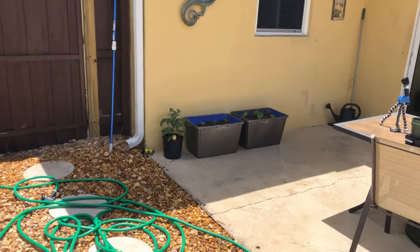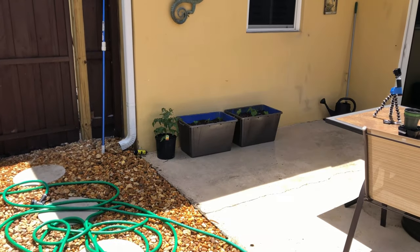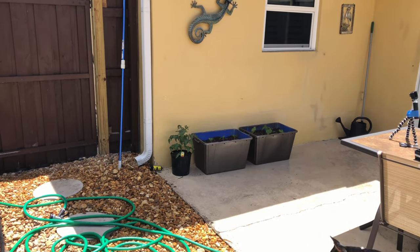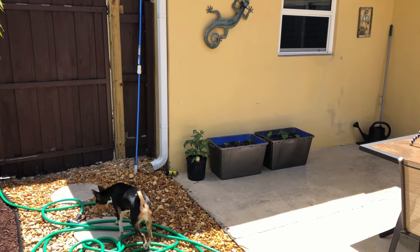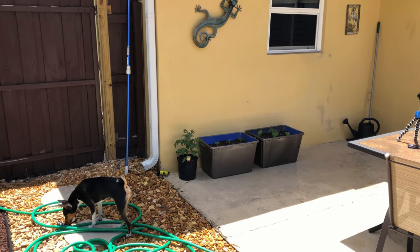So the only question now is how much sun are they going to actually get there? I need them to be under the roof line to protect against the heavy rain we get here in Florida. Problem is it's 12:30 right now and the sun still hasn't hit the containers. So until I can get some wheels on them somehow to move them around, I'll keep an eye and see how that works, because we're not going to be getting sun until late in the afternoon. Not sure if that's going to be enough.